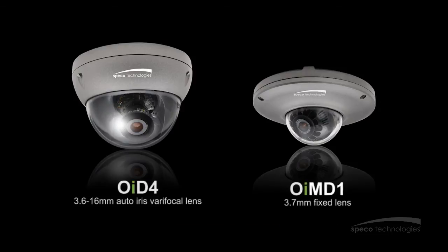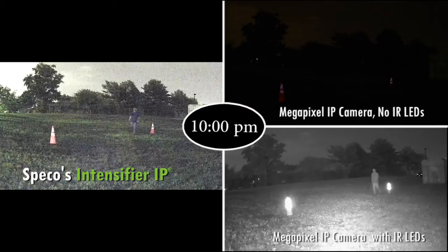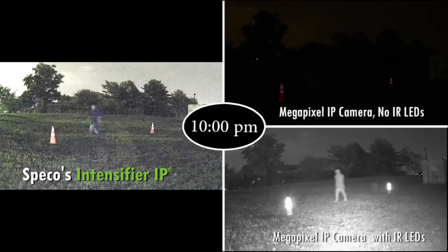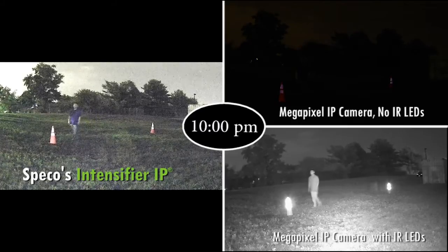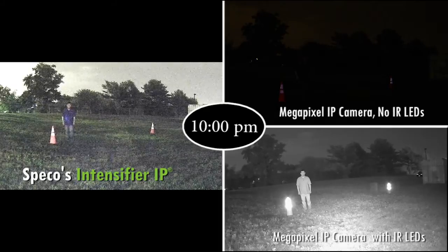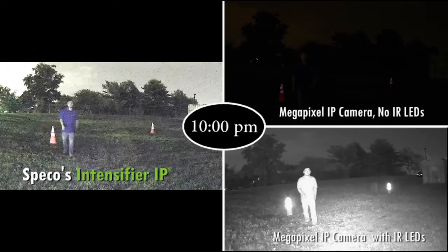With no distance limitations, all objects display in perfect clarity with minimum light. Here's a demonstration of Spiko Technologies' intensifier IP camera versus other types of cameras. On the screen you can see three different types of IP cameras: Spiko's intensifier IP camera in megapixel HD resolution, a standard megapixel IP camera, and a standard megapixel IP camera with IR LEDs.